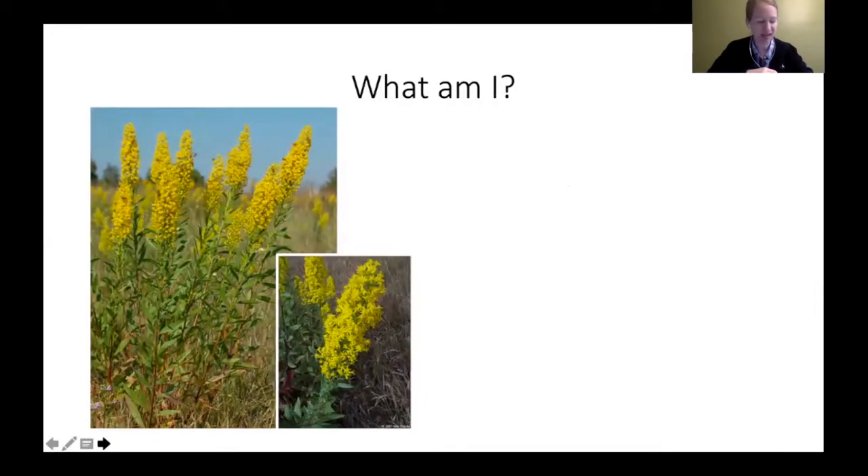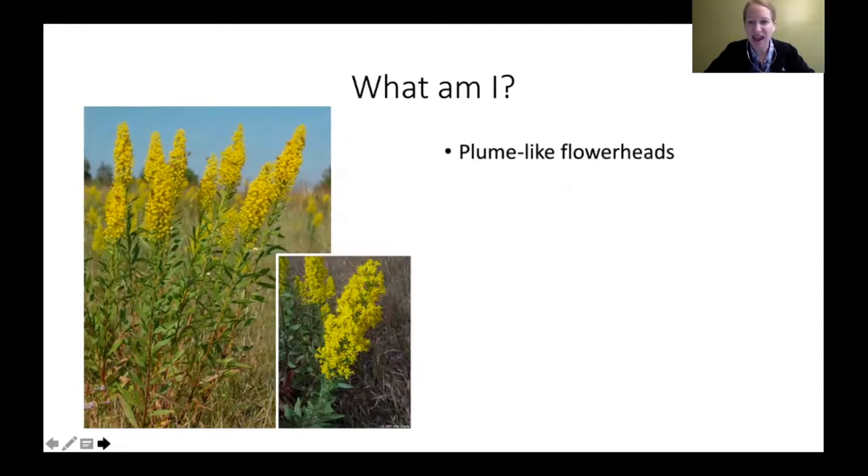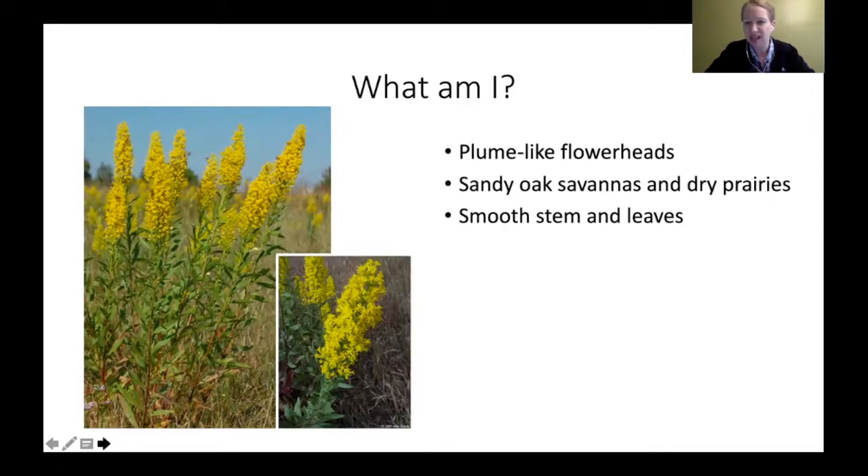Quiz time: what am I? I have plume-like flower heads. I live in sandy oak savannah and dry prairies. I have a smooth stem and dry leaves. The answer is showy goldenrod.